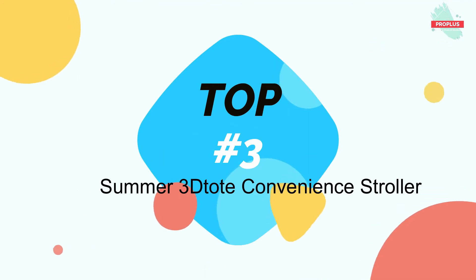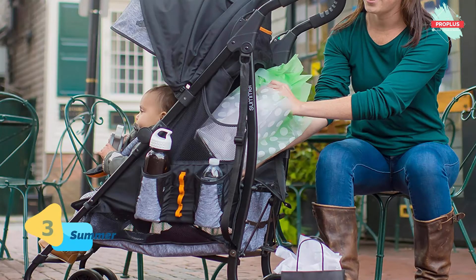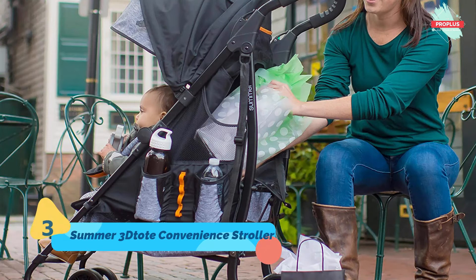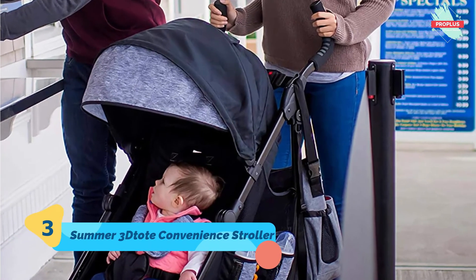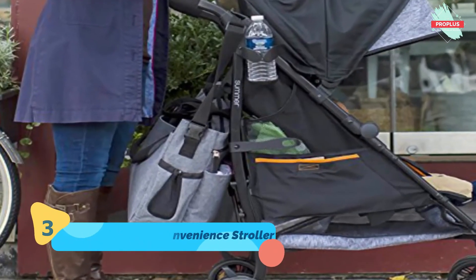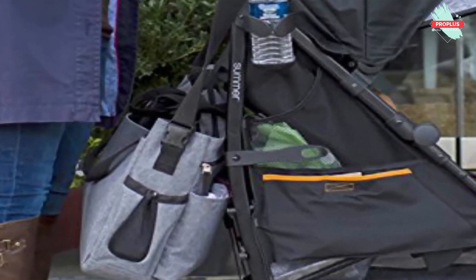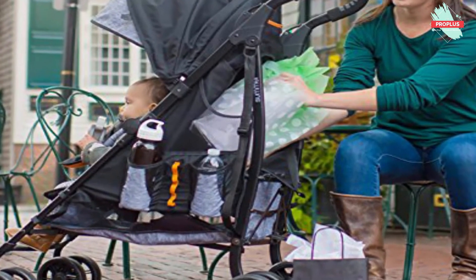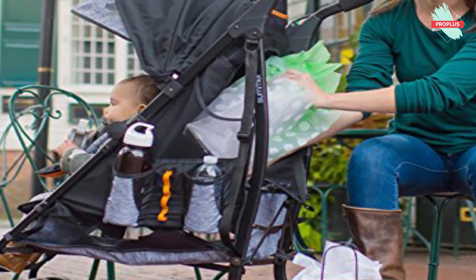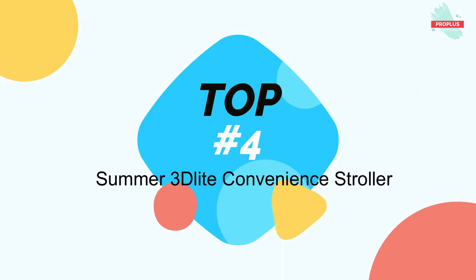Number three is the Summer 3D Tote convenience stroller. It is 20.5 by 36 by 43.5 inches. Kids come along with a lot of stuff, and when you're on the go or traveling with an umbrella stroller it may not be able to hold it all — until now. The Summer 3D Tote has a shopaholic-sized expandable storage basket, side storage pocket, diaper bag hooks, child and parent cup holders, and much more. It's totes awesome.